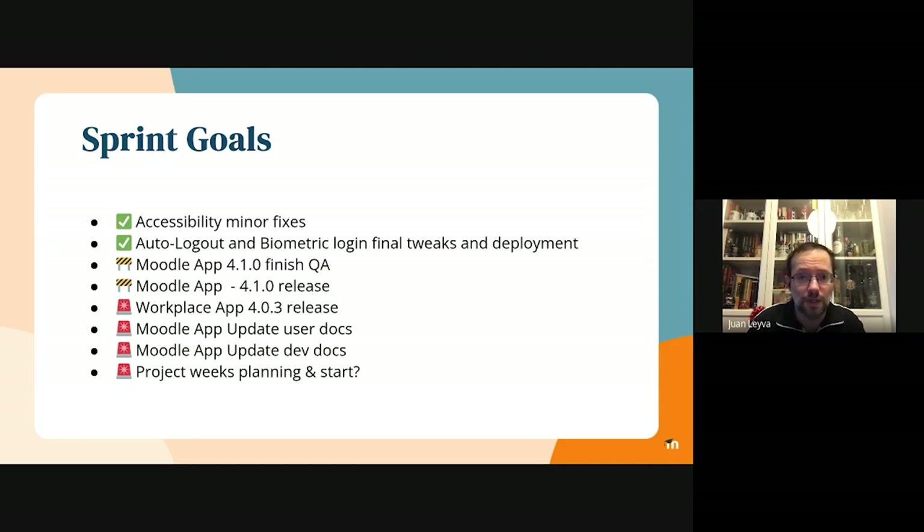Regarding the release, we already released the beta versions of the 4.1 version, and I recently posted in the QA forum at moodle.org so people get notified about this. We have around 14,000 people with the beta versions installed, so they will get this update automatically.